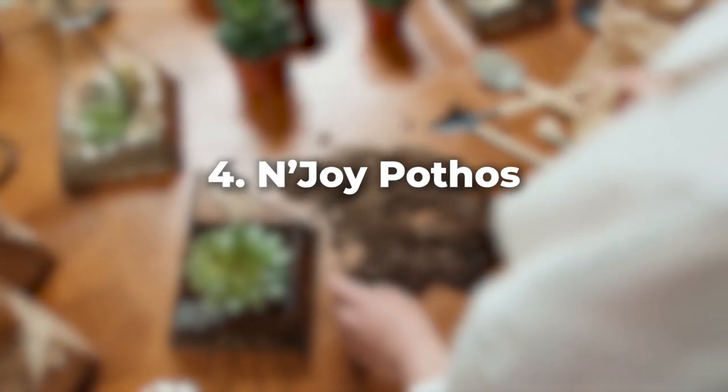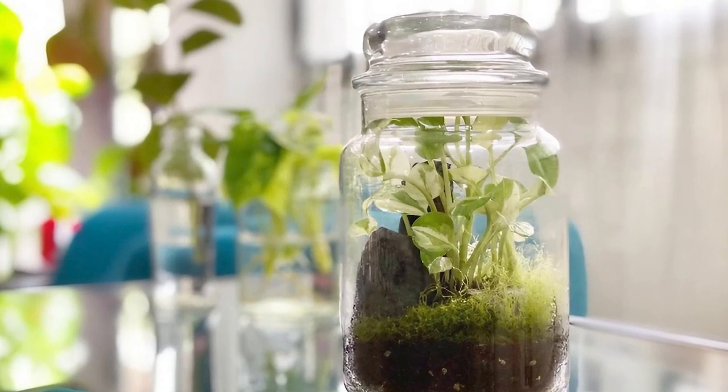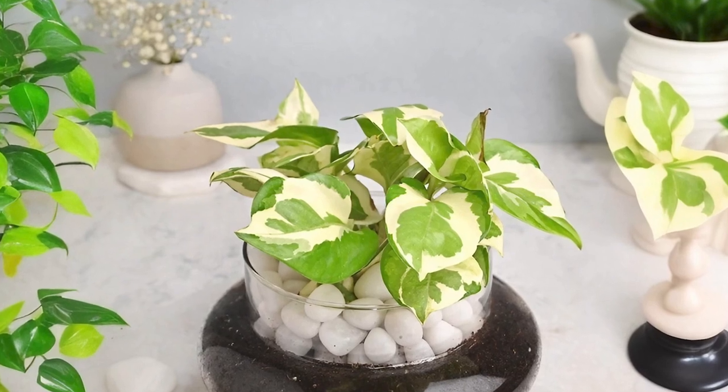Next in line is N'Joy pothos. This plant is a riot of green and white, offering stunning contrast. Its trailing vines can give your terrarium that gorgeous waterfall effect.